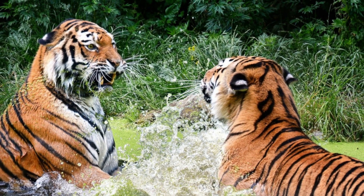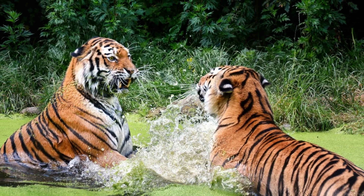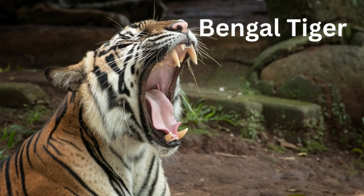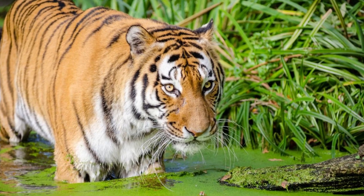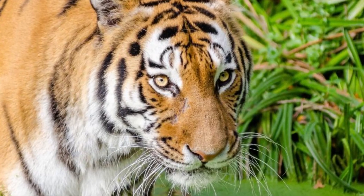There are 9 subspecies of tigers, 3 of which are now extinct. The remaining 6 subspecies include: the Bengal tiger, which is endemic to Bhutan, Nepal, India, Pakistan, and Bangladesh.